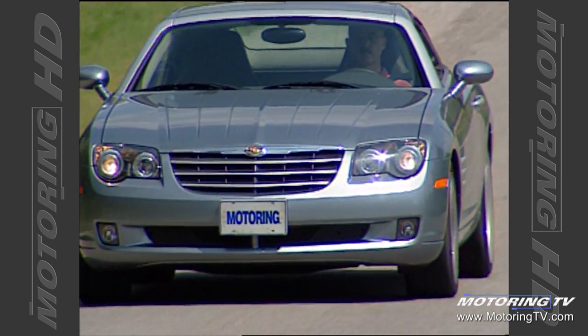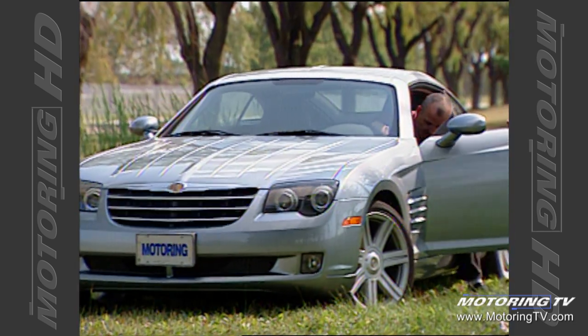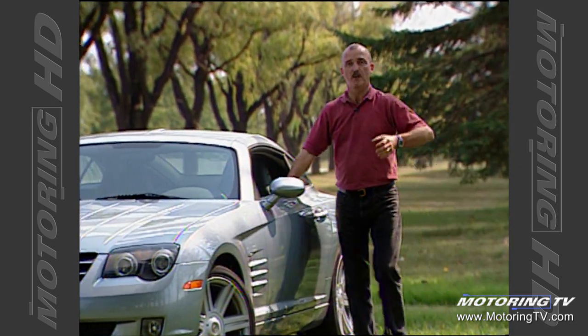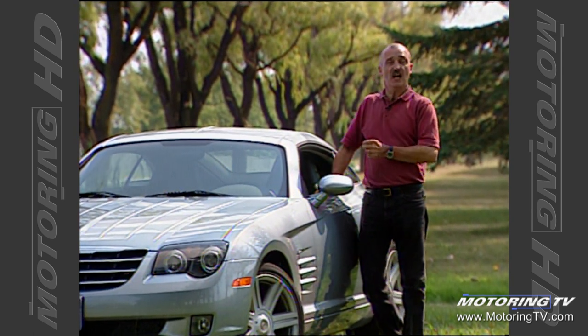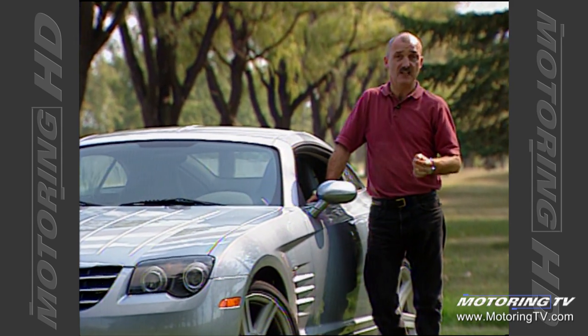Now, that time frame is short, and it is so for good reason. This new Crossfire represents a win-win situation for both Daimler and Chrysler, because beneath the skin, this car is nothing more than a fixed-roof Mercedes-Benz SLK.